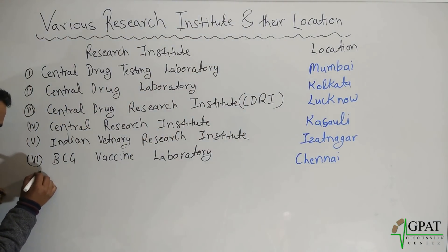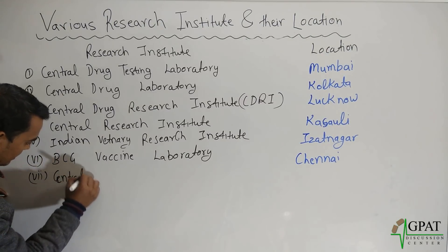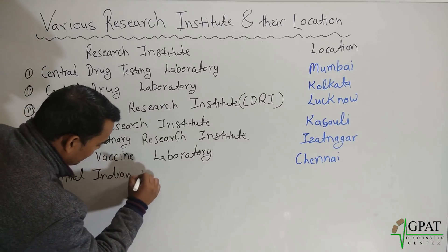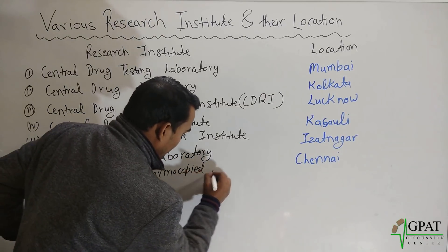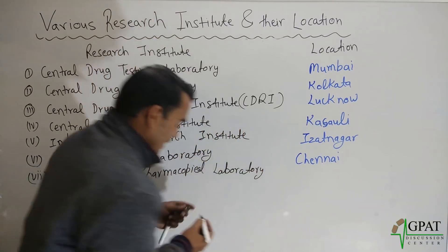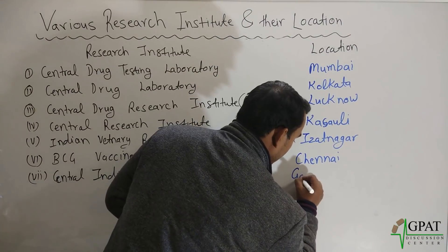Next, Indian Pharmacopoeial Laboratory, and this laboratory is located in Ghaziabad.